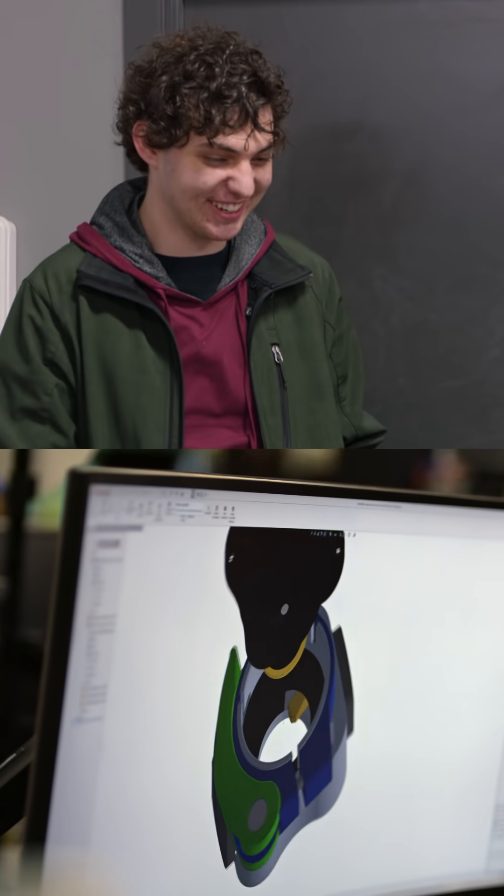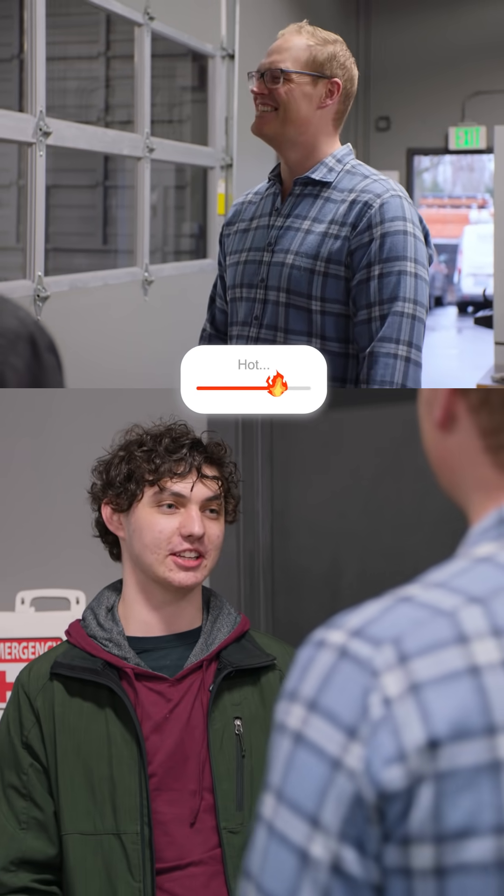Do you have a specific program that you use for the modeling? Yeah, we use SolidWorks. I use SolidWorks. There you go. I came into this to have fun and then just found out that'd be a cool career to have. Definitely on the right path there.